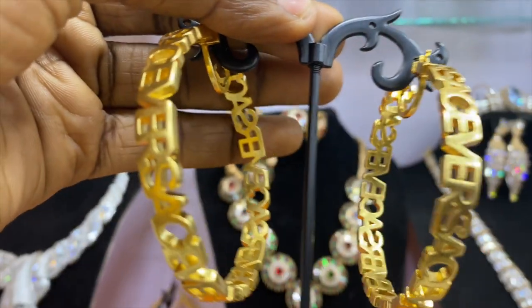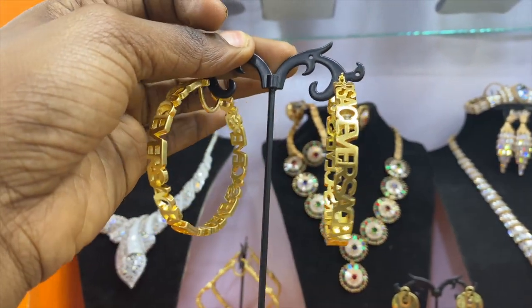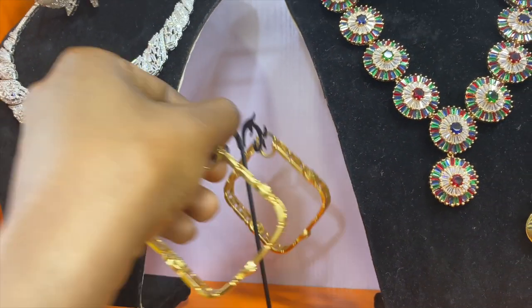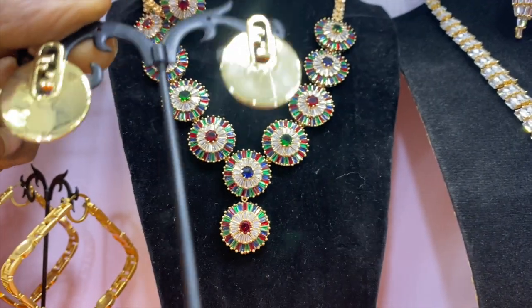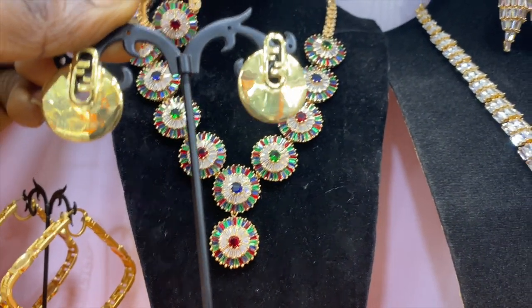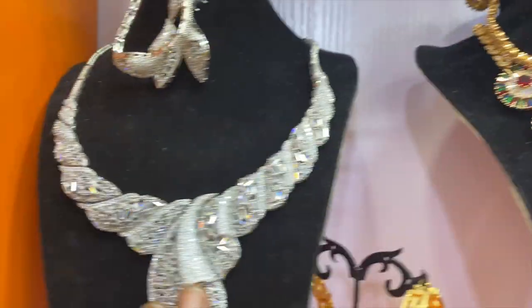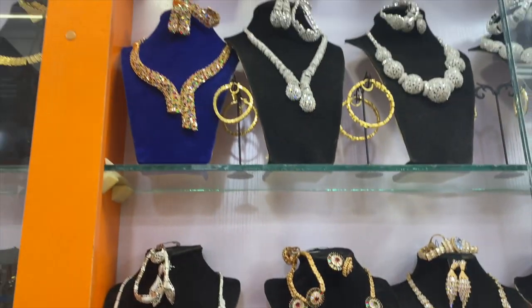He's going to be showing us around — showing us everything we can get in the store. They say these are real Italian goods. This one is 8,000 naira, it's Italian gold. This small one is also 8,000 naira. How about all these sets? These sets start from 15,000 naira upwards, and they have different designs.